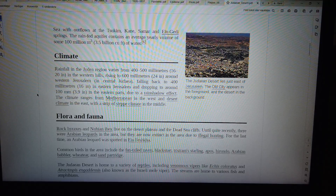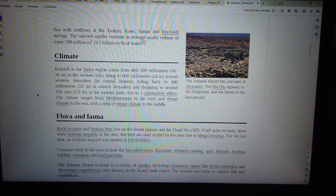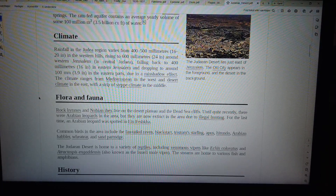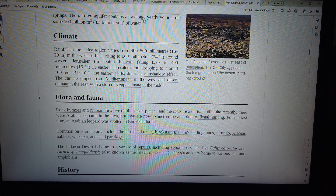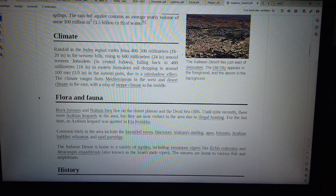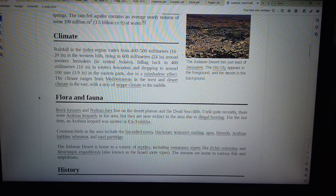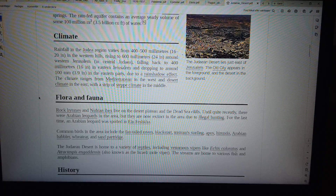Climate. Rainfall in the Judea region varies from 400–500 mm (16–20 in) in the western hills, rising to 600 mm (24 in) around western Jerusalem in central Judea, falling back to 400 mm (16 in) in eastern Jerusalem, and dropping to around 100 mm (3.9 in) in the eastern part, due to a rain shadow effect. The climate ranges from Mediterranean in the west to desert climate in the east, with a strip of steppe climate in the middle.